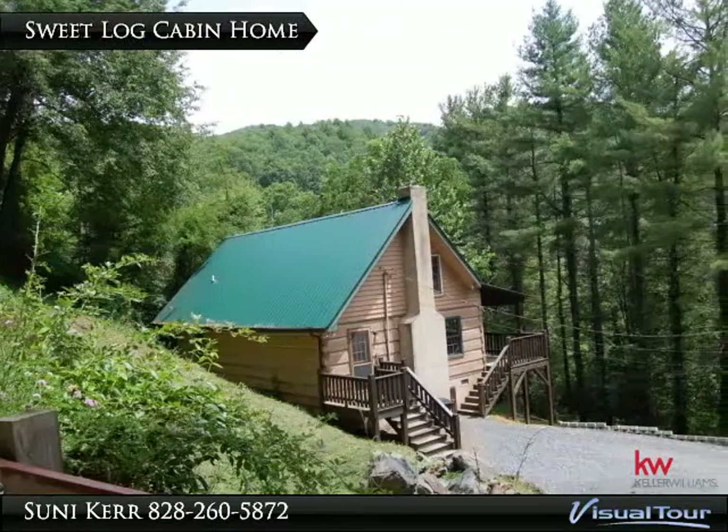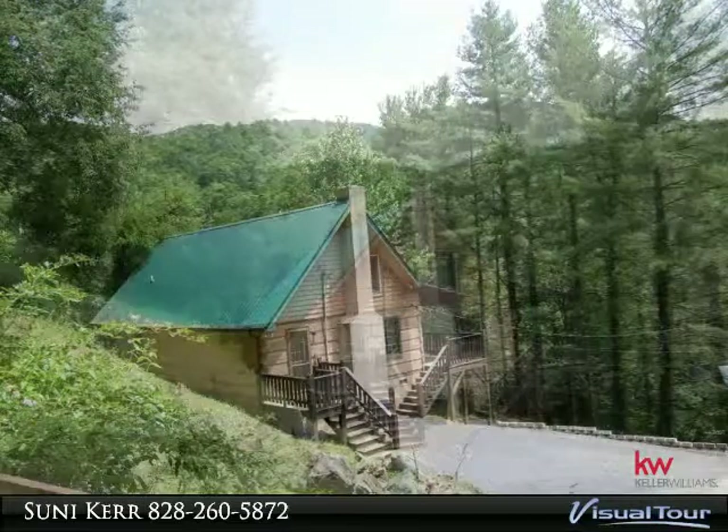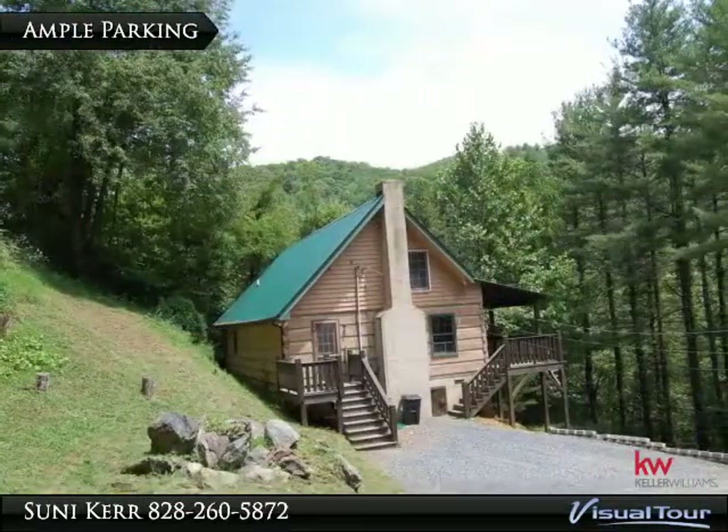Sweet log cabin in a convenient location, very close to downtown Valle Crucis, minutes to Boone, and an easy drive to the ski slopes in Banner Elk.